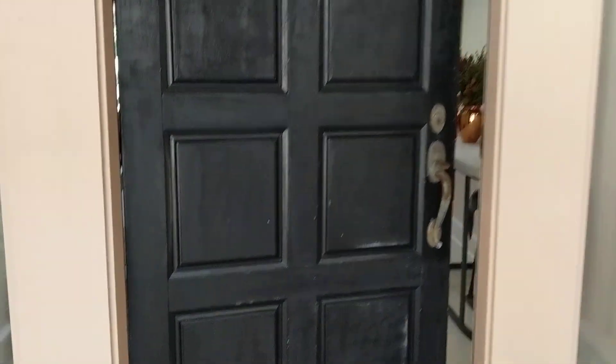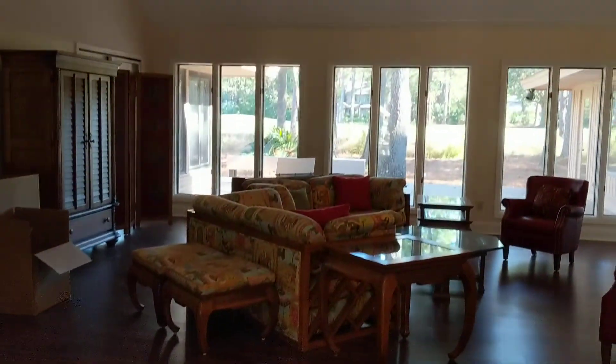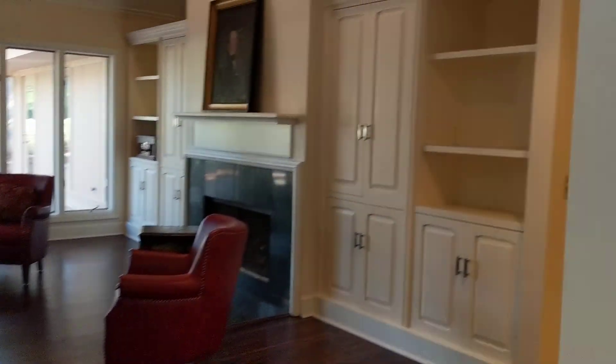We're here at 22 Tohi and they're getting the front door painted and some new hardware. I'll just show you a quick walk around of the home. Nice light coming in through the skylight when you come in, and they have smoothed out the ceilings.